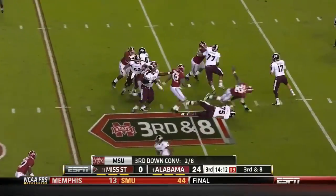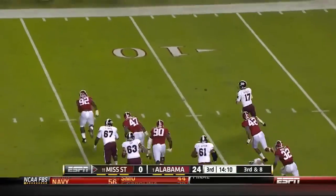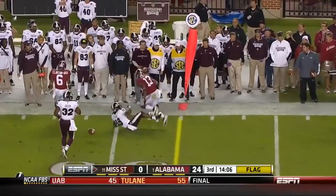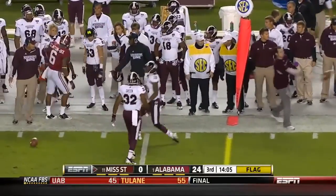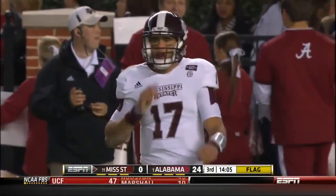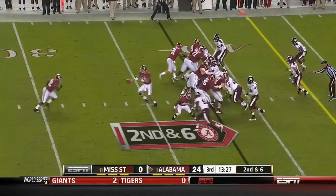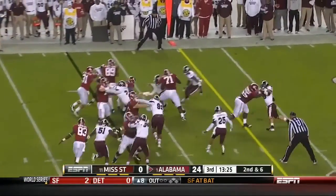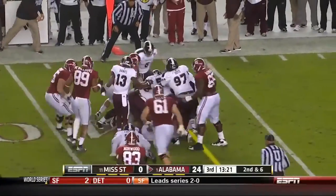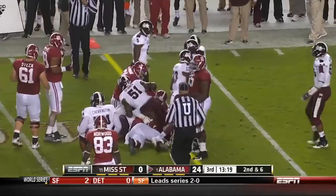Third down at eight — Russell flushed out of the pocket, wants to throw on the run, finally does but it's incomplete, knocked down by Blue again, and there was a holding penalty. CJ Mosley was coming on the pressure and got tackled. Second down at six — Yeldon runs into the Mississippi State defense and keeps on grinding, and he's close to a first down.